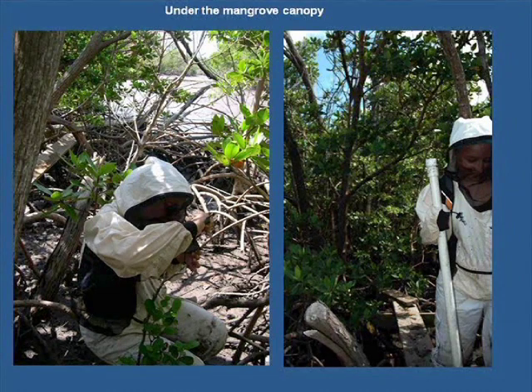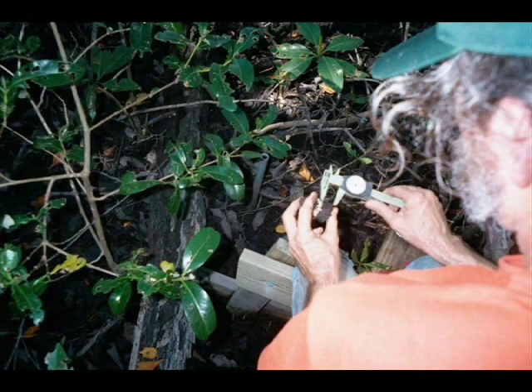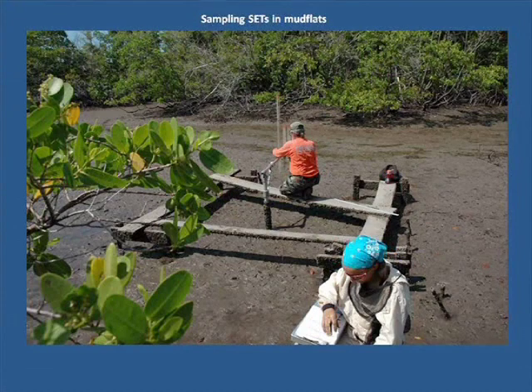Here Karen sports a Canadian bug shirt and checks the in-place feldspar horizon. She kind of looks like a snowy ninja. We create a recognizable horizon in the soil by laying down a thin layer of feldspar, then periodically measuring as sediment accumulates. Karen records sediment elevation data as Tom measures distance to the land surface.